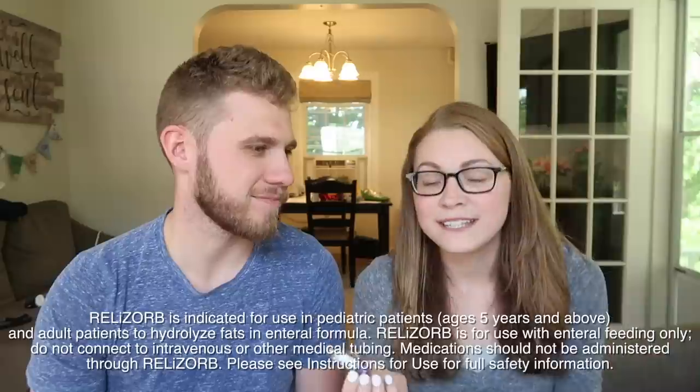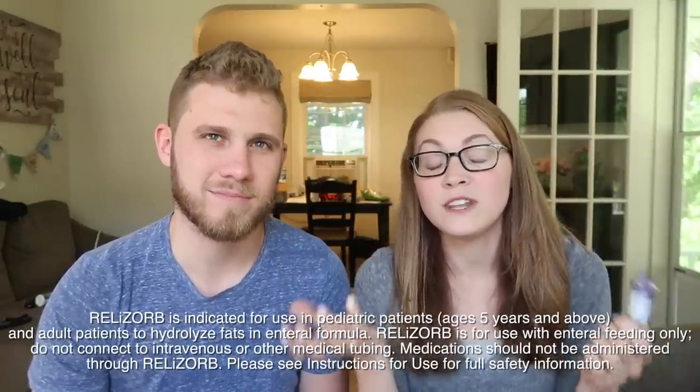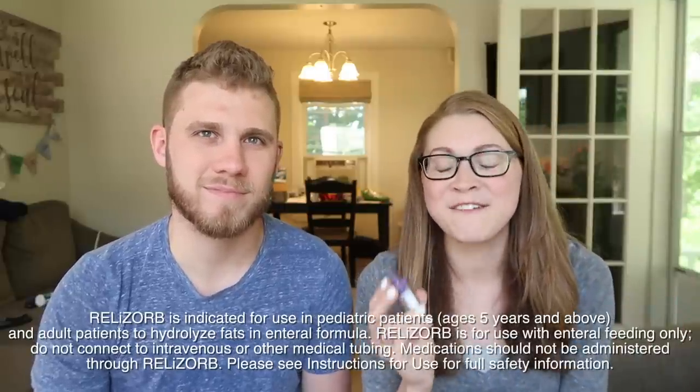Today's video is sponsored by Alcresta Therapeutics. They are the makers of Relizorb, and many of you guys have seen this when I'm hooked up to my feeding tube — I've always got this little guy attached to me as well. So this is a little enzyme cartridge. It's full of lipase, which is an enzyme, and it helps me to digest the feeding tube formula that goes through my feeding tube and into me. And I'm very thankful for this little contraption.